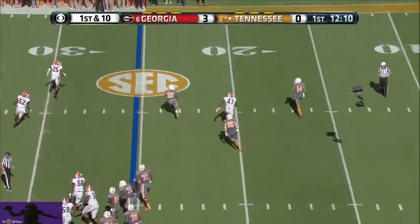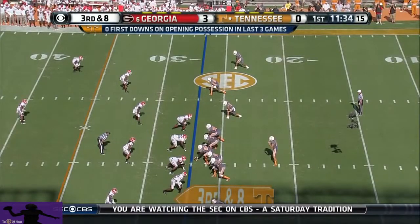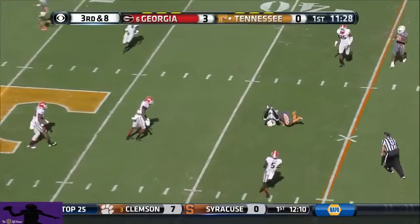Worley rolls right in that gray uniform. He's being chased, lets it go deep, and he throws it away. Five out, empty backfield. Worley that time goes across the middle — it's deep and it's complete.